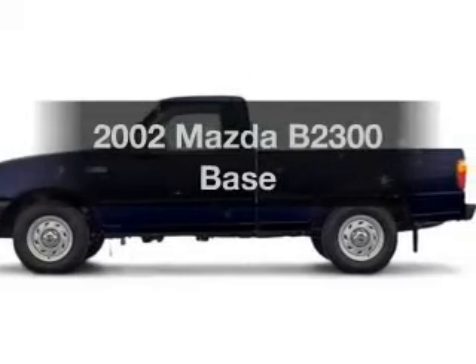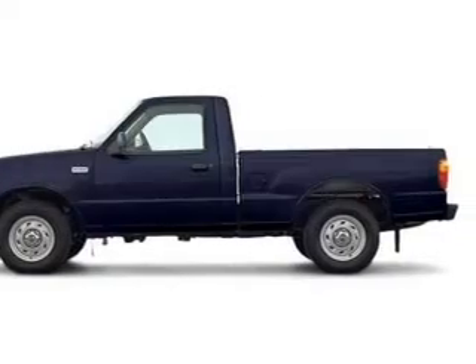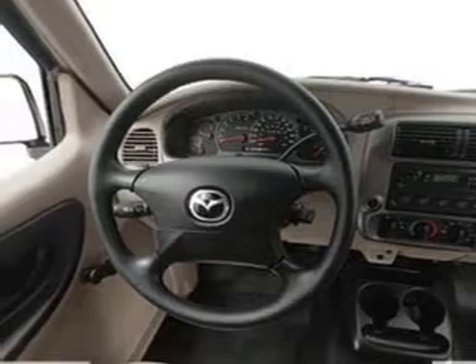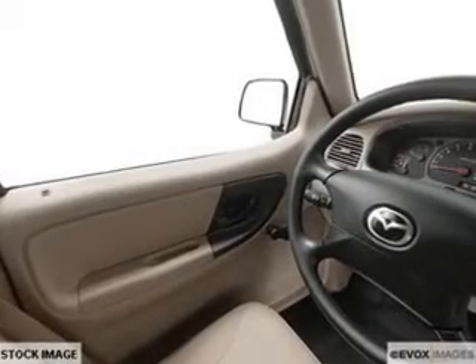If you're looking for an automobile with great attributes, look no further. With an efficient four-cylinder engine connected to a manual transmission that'll keep you in touch with your vehicle, the anti-lock braking system will help deliver you safely to your destination.